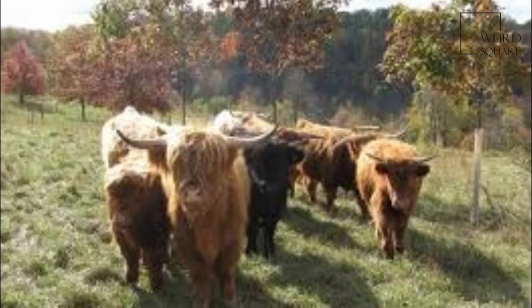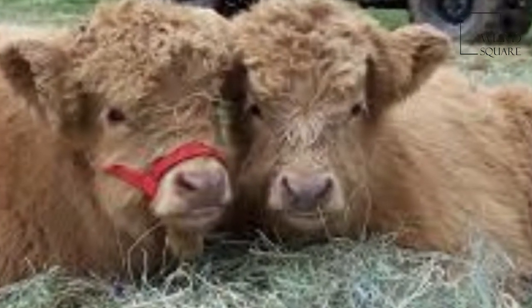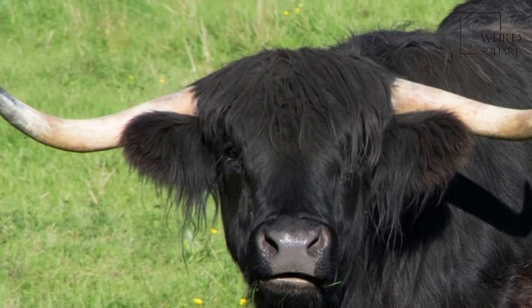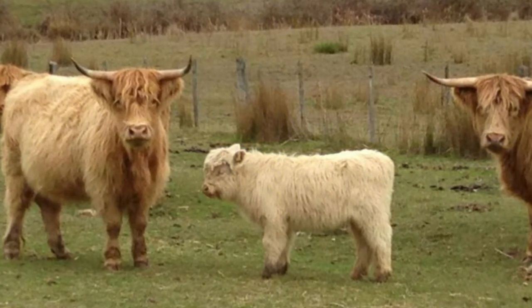This makes them well suited to conditions in the Highlands, which have a high annual rainfall and sometimes very strong winds. Their skill in foraging for food allows them to survive in steep mountain areas where they both graze and eat plants that many other cattle avoid.